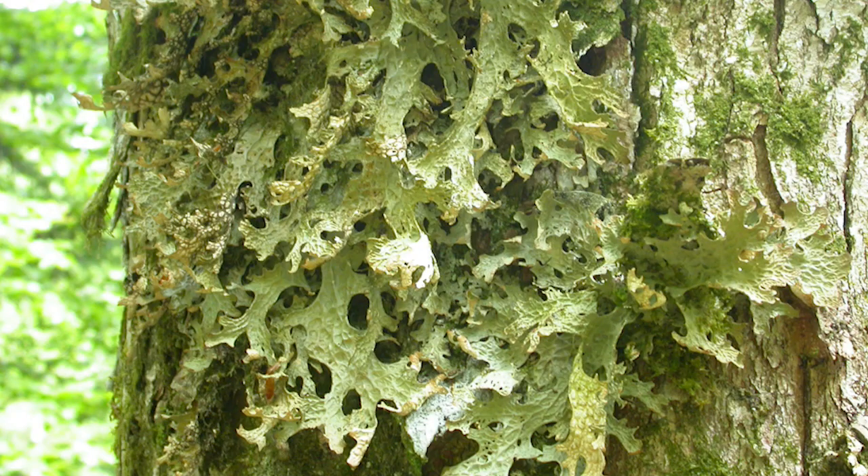And here you can see Lobaria pulmonaria, a beautiful specimen of it, and it's one of the lichens present on the silver fir and beech in the wood.